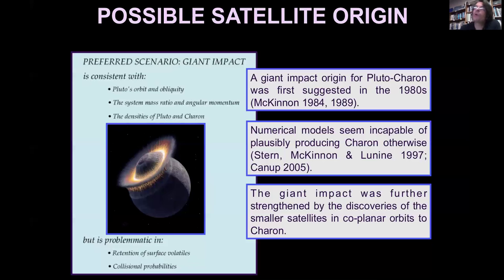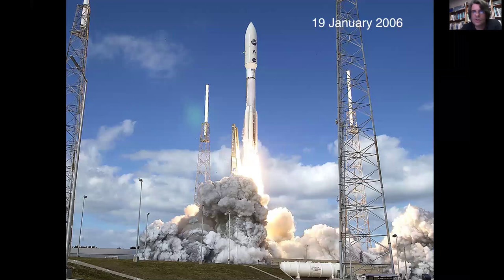We don't yet have 100% certainty that this is also the origin of the small rocky moons, but that seems to be the running hypothesis amongst most of the team members. The New Horizons spacecraft itself launched on January 19th, 2006. Let me say a couple of very short words about the scientific payload.